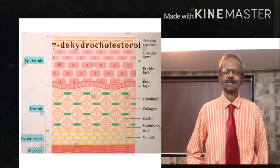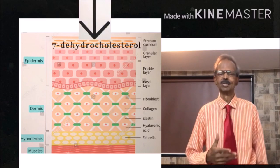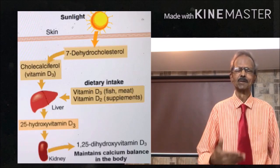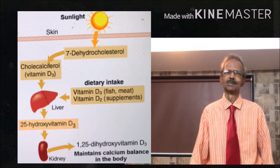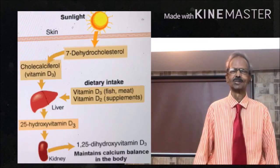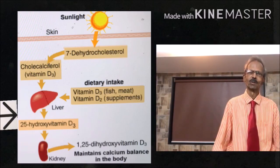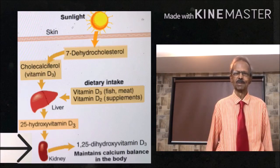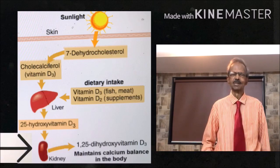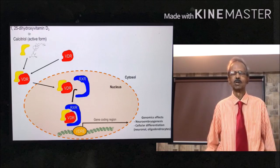Skin epidermal cells contain 7-dehydrocholesterol, which is synthesized by epidermal cells. When ultraviolet light from sunlight strikes the skin, 7-dehydrocholesterol gets converted into Vitamin D3. Vitamin D3 then first gets hydroxylated in the liver to 25-hydroxyvitamin D3, and then in the kidneys it is converted to 1,25-dihydroxy D3, that is calcitriol — the active form of Vitamin D — which then binds with specific sites on various cell DNAs and carries out its functions like a hormone.